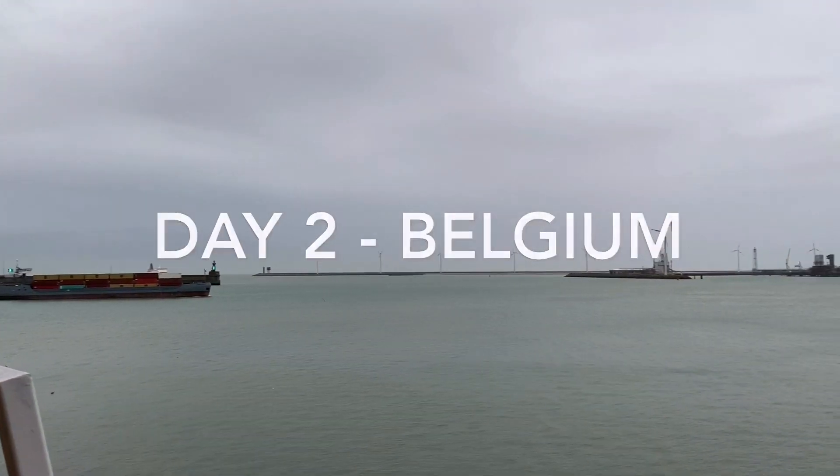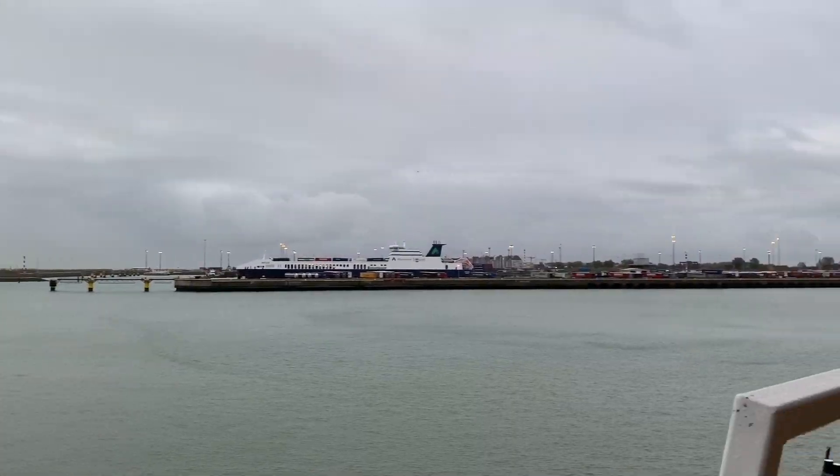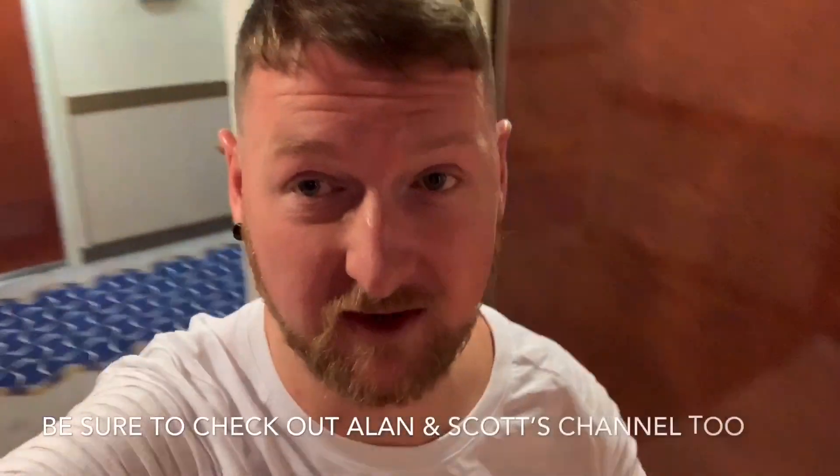Hi everyone, welcome to episode 2 of our Cunard Queen Elizabeth mini-cruise. Today we had arrived at Belgium, however we decided to spend the day on board. So we're going to breakfast now. We're going to go to a tiny restaurant which is really pretty. But first we're going to go and get Scott and Alan.